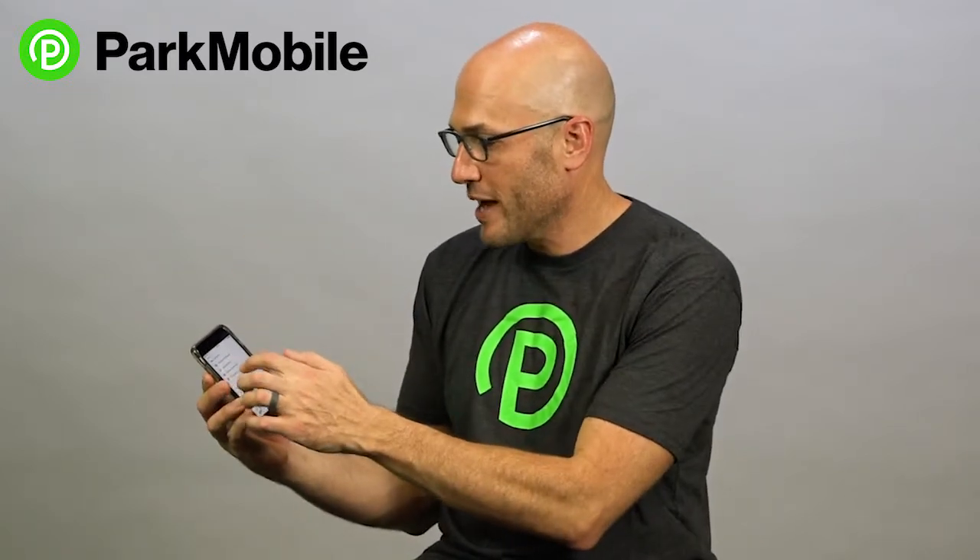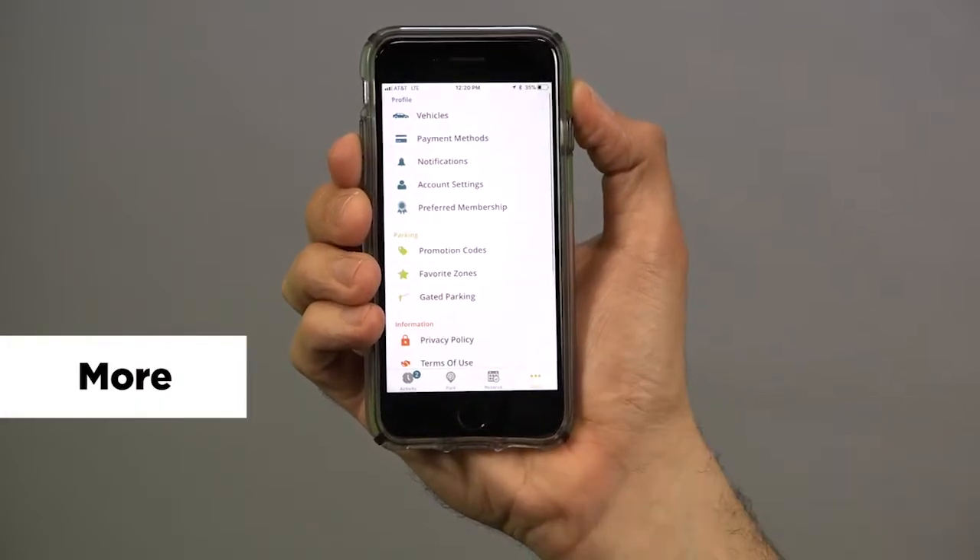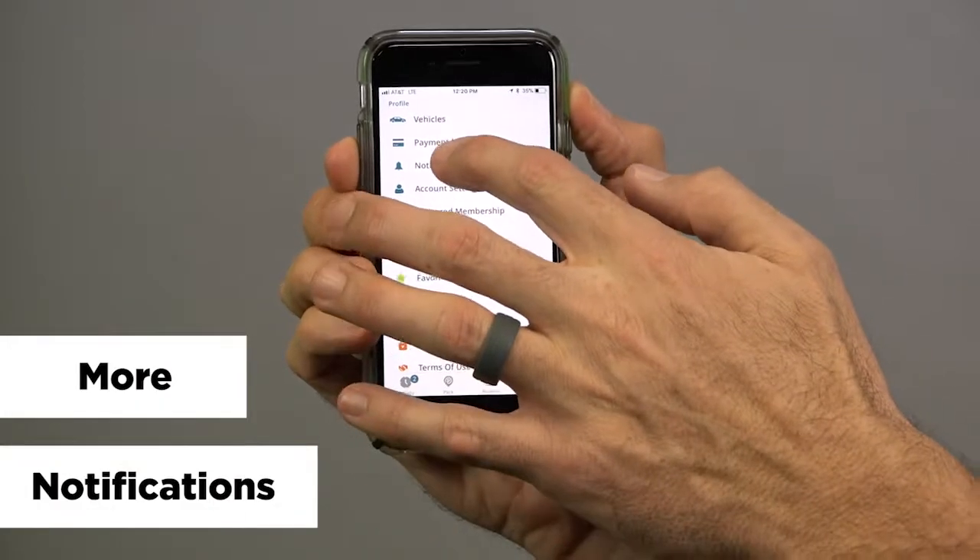So let me show you how to set this up in the ParkMobile app. When you go into ParkMobile, you just select More and then Notifications. And what this does is it gives you a lot of ways to customize the type of notifications you're going to get.